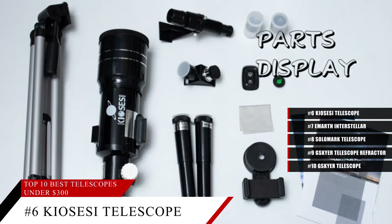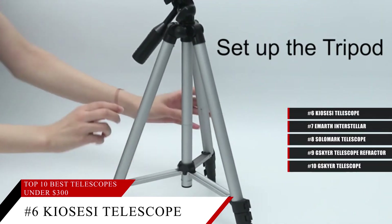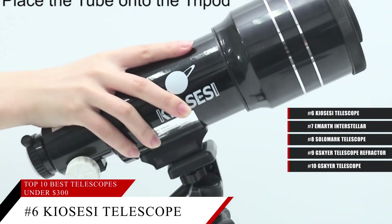It's a great telescope for anyone of any age, and comes with a lot of great bells and whistles, including a feature that lets you connect to your smartphone for an even crisper and clearer image.